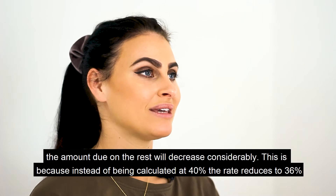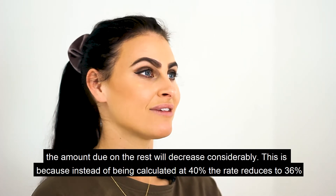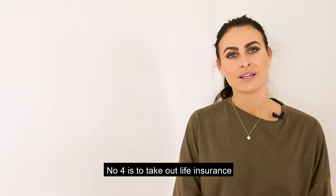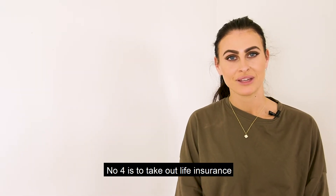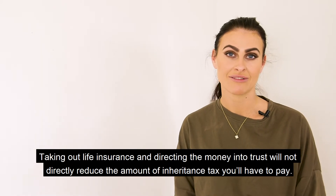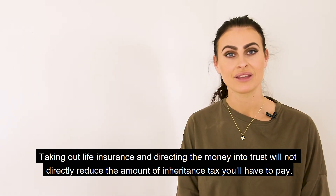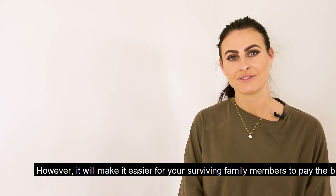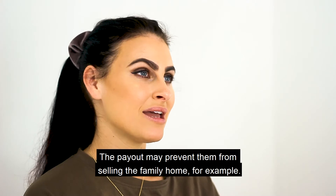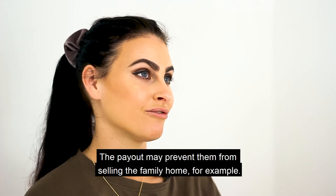This is because instead of being calculated at 40%, the rate reduces to 36%. Number four is to take out life insurance. Taking out life insurance and directing the money into trust will not directly reduce the amount of inheritance tax you'll have to pay. However, it will make it easier for your surviving family members to pay the bill — the payout may prevent them from having to sell the family home, for example.